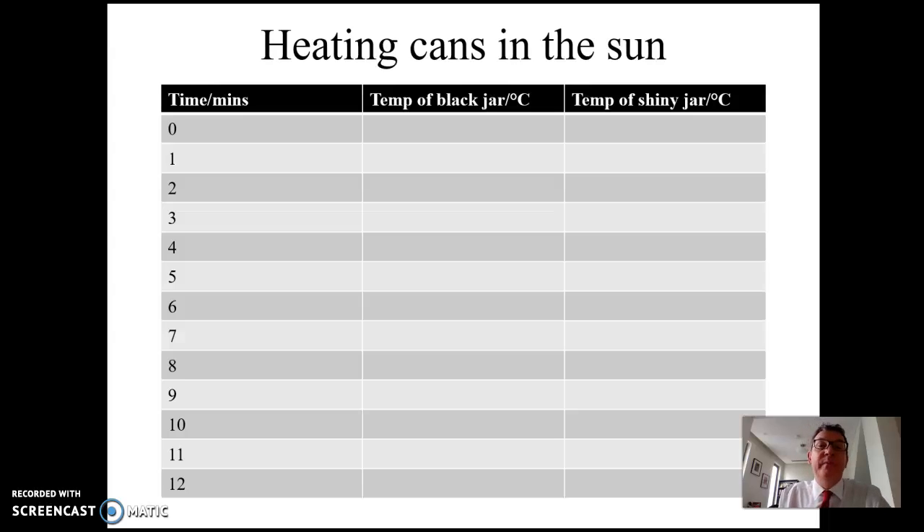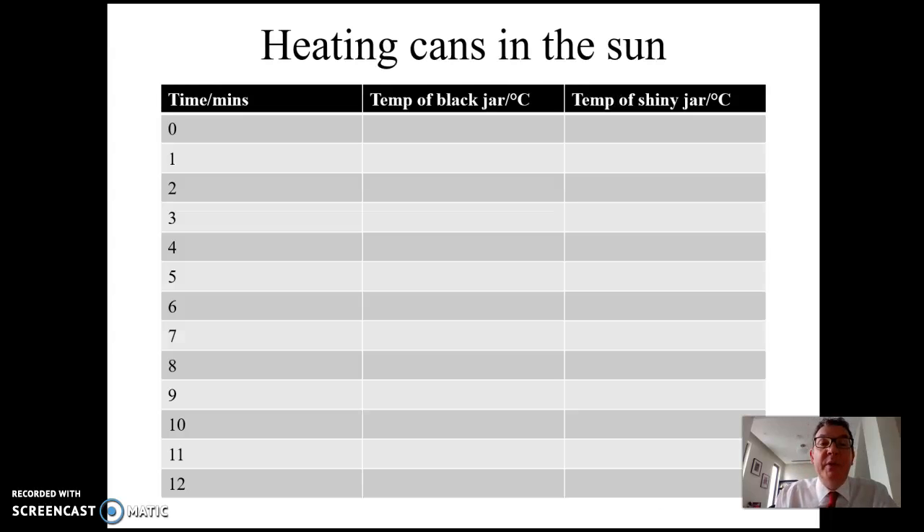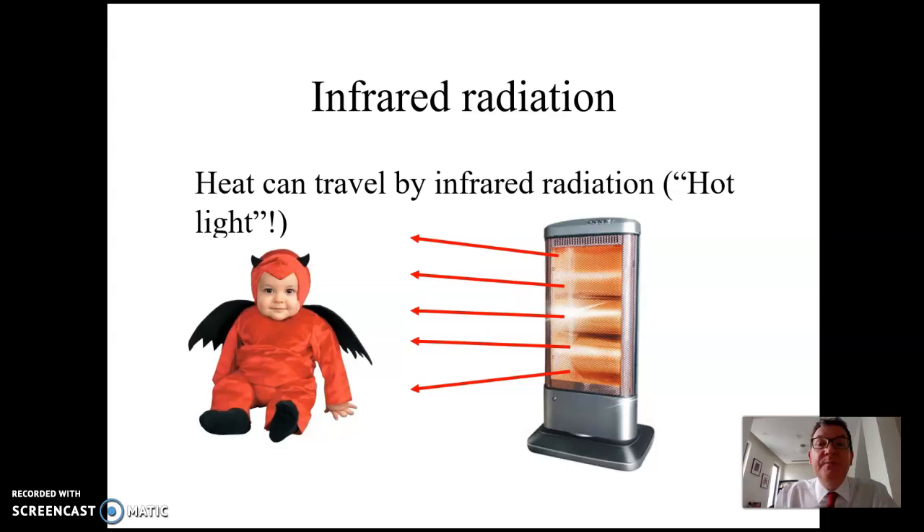Normally in class we'd start with a small experiment. I'd give you two identical jars or cans — either glass or metal — one painted matte black and one either shiny or covered in silver foil. We'd go outside, put thermometers in the cans, and take the temperature every three minutes. It wouldn't be a great shock to find that the black can heats up fastest. Most people know that black absorbs heat, and that's because black absorbs infrared radiation.